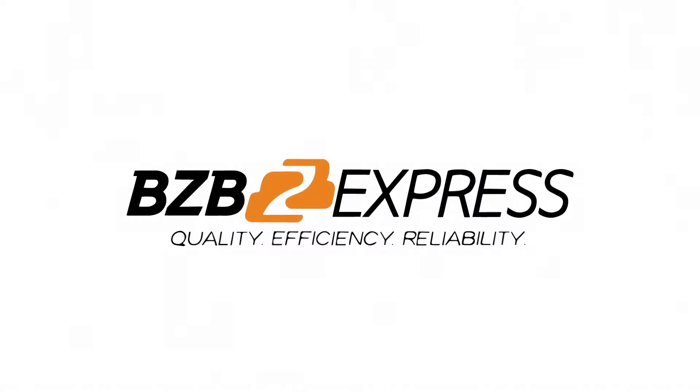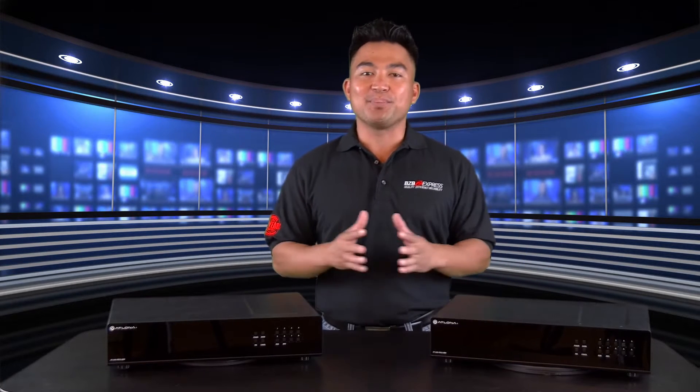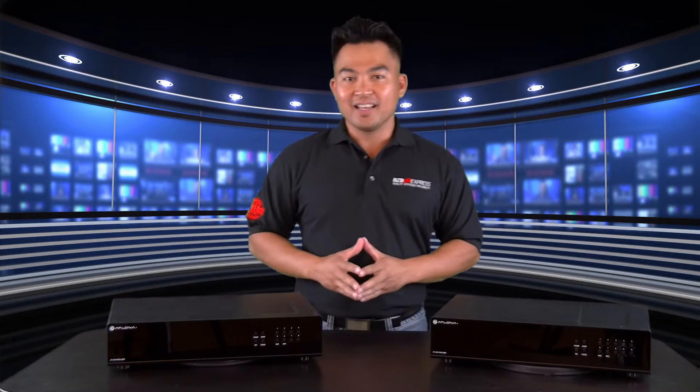BZB Express — Quality, Efficiency, Reliability. Good afternoon. My name is Florence with BZB Express, and welcome to BZB TV, a learning portal for all things audio-visual.